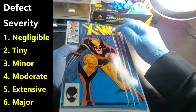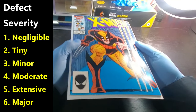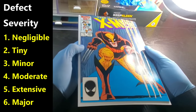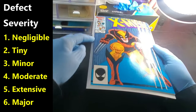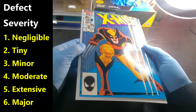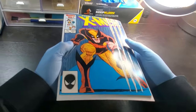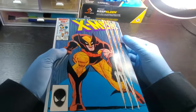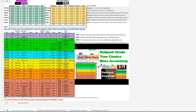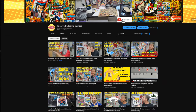Major would be like a whole section of the book missing — that would be major cover damage. A missing page on the interior — that's major damage. Detached staples: one detached staple could be extensive, two detached staples could be major. Once you've evaluated all seven areas, I have a downloadable printable sheet you can use to evaluate books, and also a grading tool. I'll put the link in the description and above. Just search my channel for the grading tool and you'll pull it up.